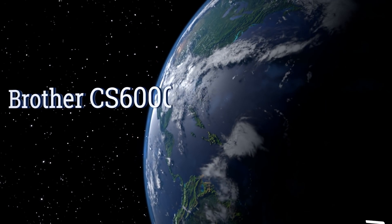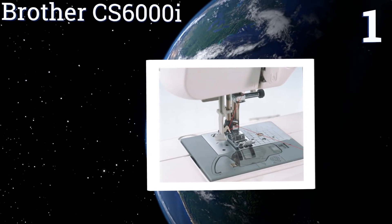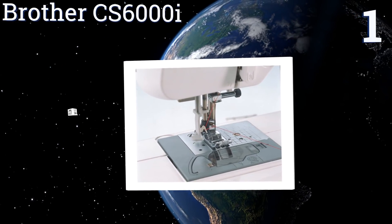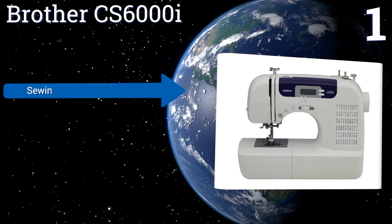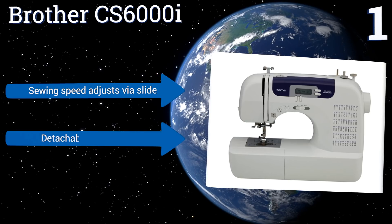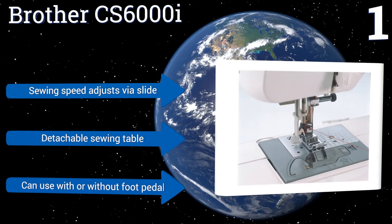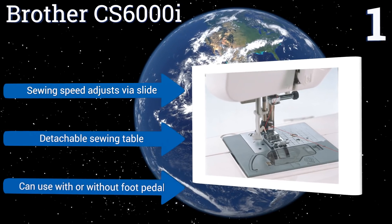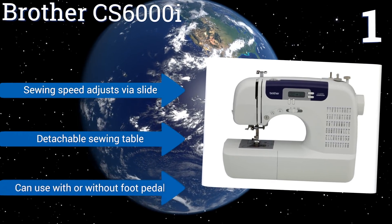Coming in at number one on our list, designed for hassle-free use, the Brother CS6000i has a handy storage compartment on its arm to keep your accessories organized, seven different buttonhole stitches, and nine included presser feet. Its hard carrying case makes it easy to transport, the sewing speed adjusts via a slide, and it includes a detachable sewing table. You can use it with or without the foot pedal.